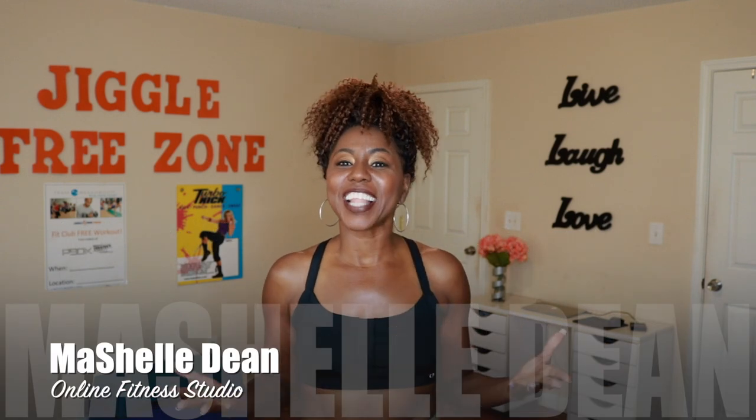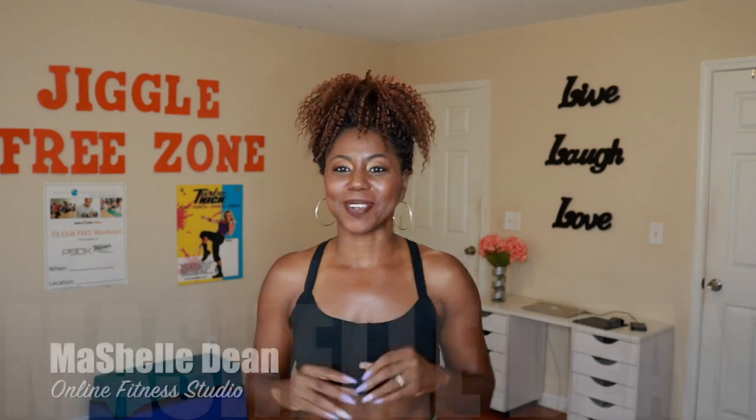Hey Fit & Fat Crew! Welcome to the Jiggle Free Zone 30-Day Fat Burn Challenge. I'm Michelle Dean, Group Fitness Instructor at the Jiggle Free Zone Online Fitness Studio and also the creator of this Fat Burn Challenge.